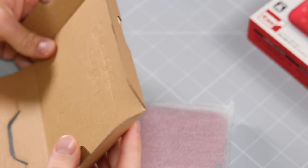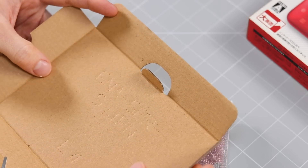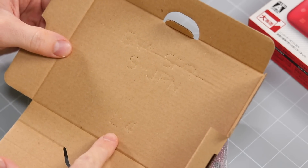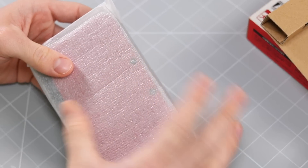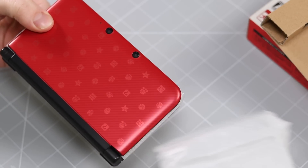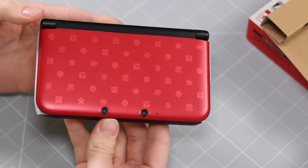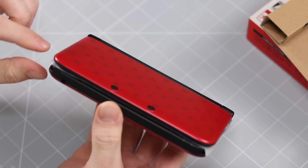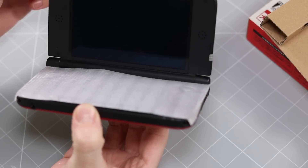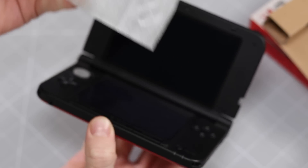Let's take it out. What does it say on the back here? G-N-A-S-P-R-S-J-P-N-L4, which was the alternative name other than the Nintendo 3DS — that's what they were going to go for, but it didn't stick. Wow, okay, this is absolutely brand new. You can tell because it's still got this little thing in here and no one ever keeps that.